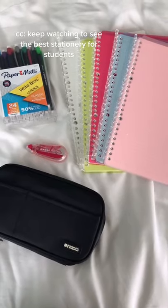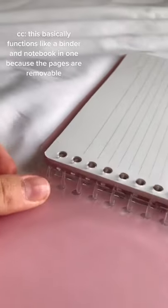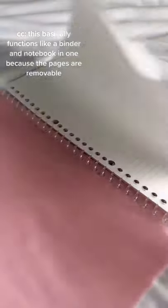Keep watching to see the best stationery for students. First up is the Koku Smart Ring 360. This basically functions like a binder and notebook in one because the pages are on the corner.